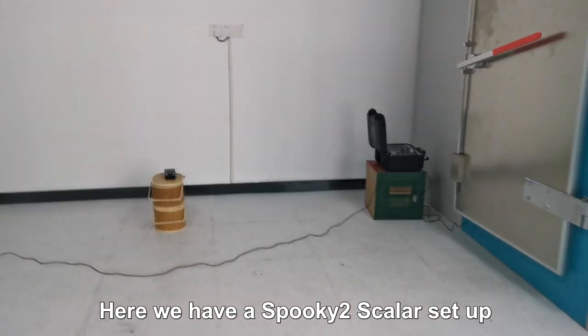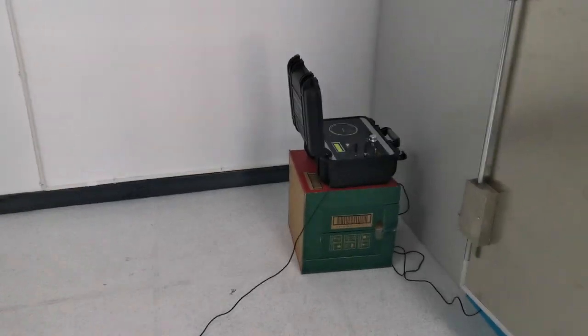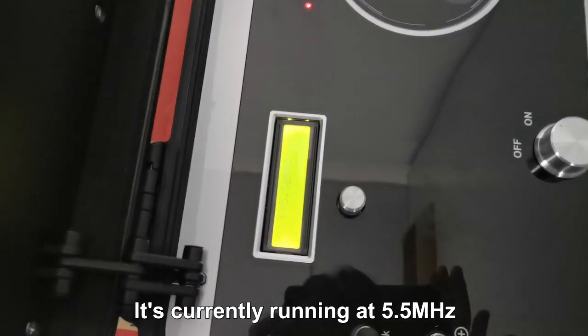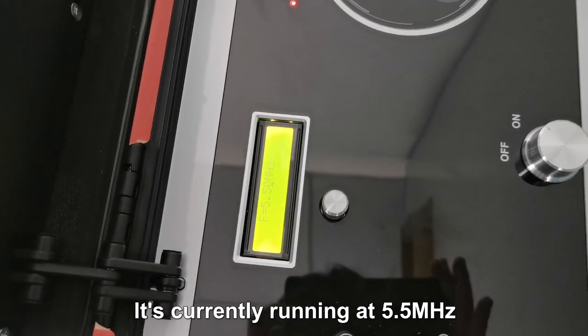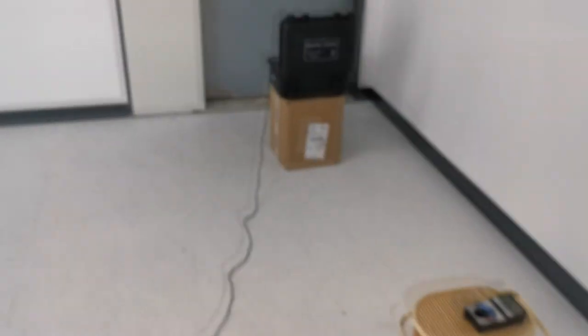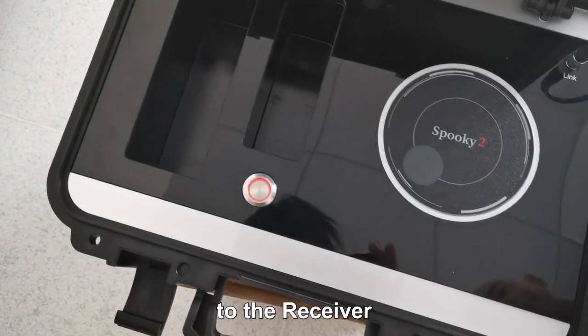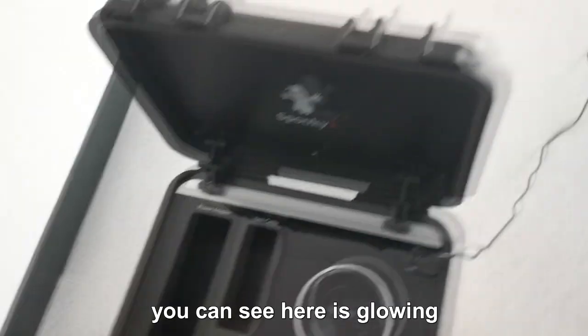Here we have a Spooky Scaler set up. It is configured for Scaler production and is currently running at 5.5 MHz. It is connected through the link cable to the receiver, and the receiver light you can see is glowing.